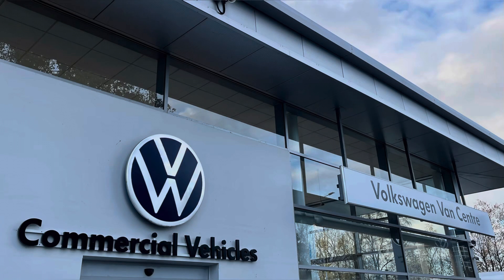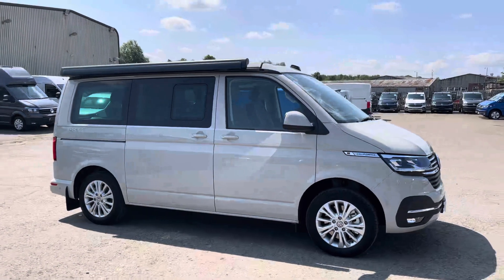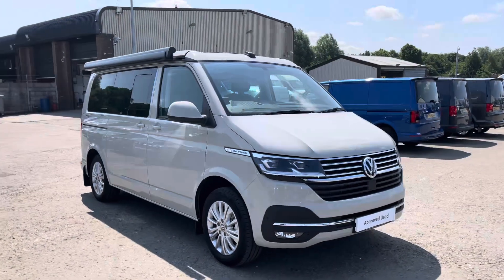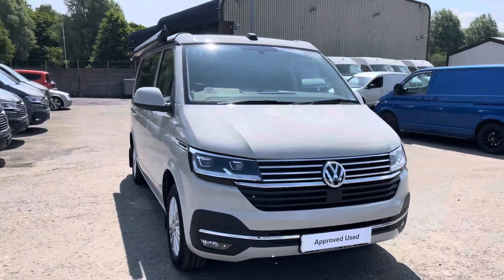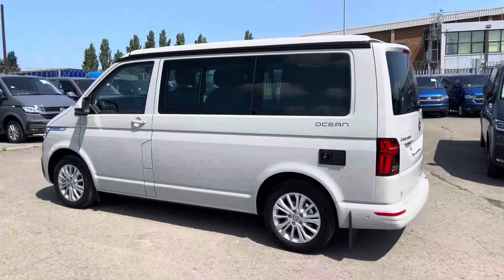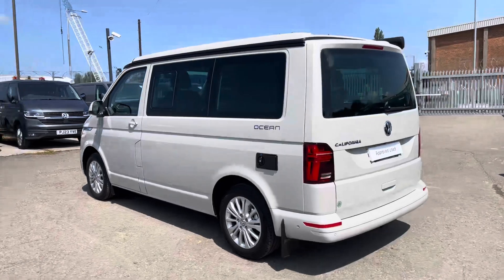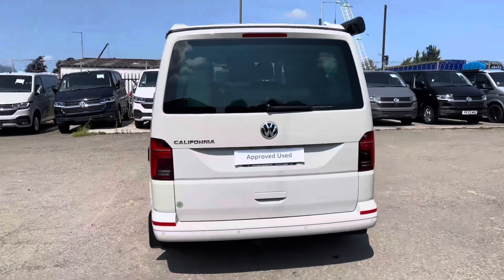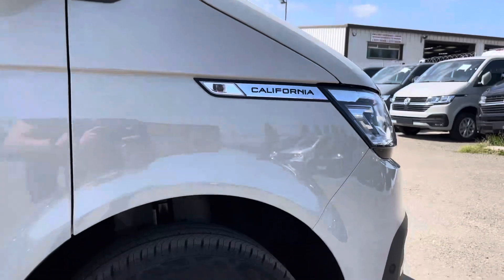Hello, my name is Brad from Volkswagen Van Center Lancashire, and today I'm going to be taking you around this Volkswagen Approved Used vehicle. Here today we have this beautiful Volkswagen California Ocean short wheelbase TDI seven sport DSG, presented in that stunning Ascot Gray solid paint. This is a two-litre diesel engine with a 204 PS power output. This vehicle comes with a minimum of one year's manufacturer's warranty, one year's roadside assistance, and much more.